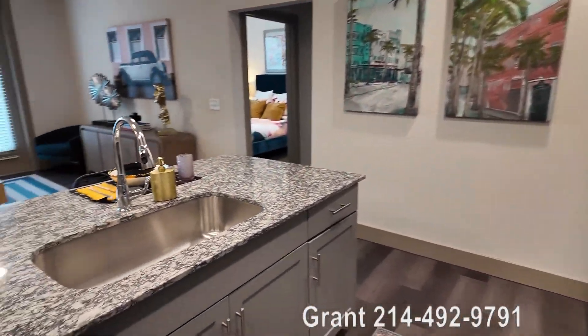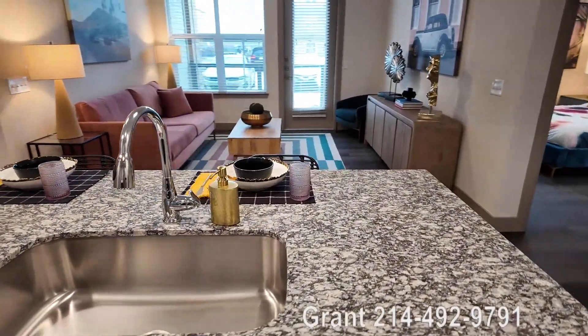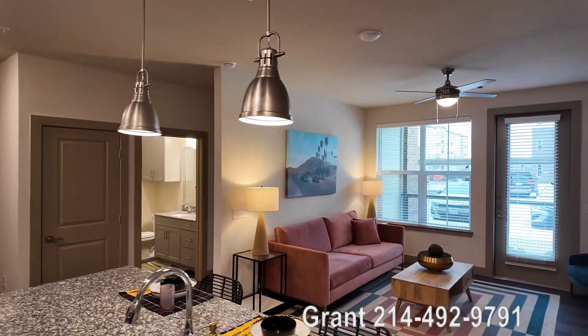This could be yours. It's a beautiful apartment. It's a new apartment. It's in Salina, Texas. It's just gorgeous.